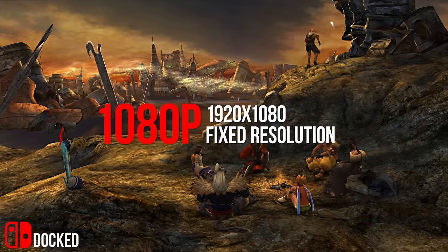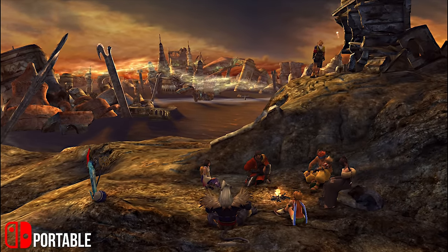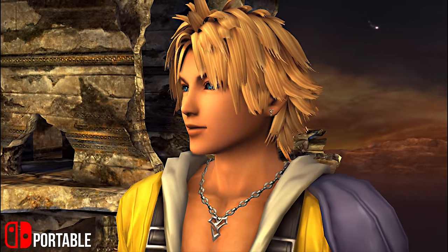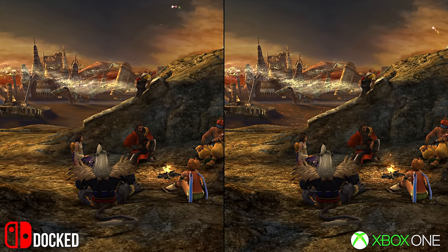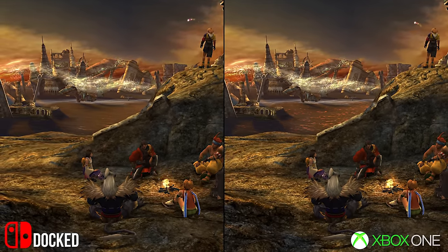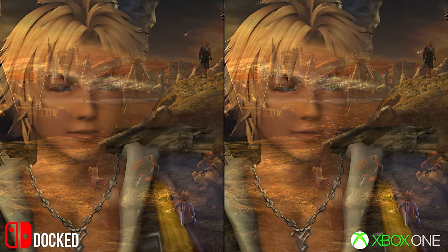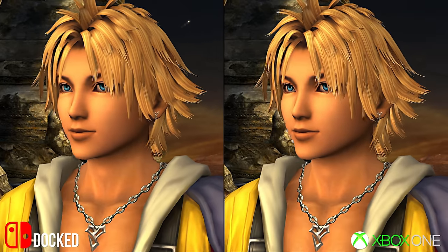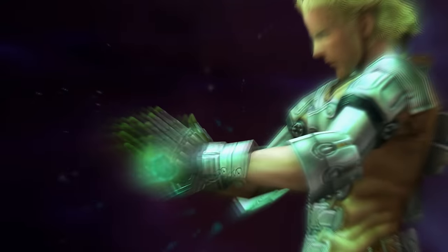Switching over to portable mode, captured directly from the unit itself, we have a native 1280x720. The main difference between Switch and Xbox One is a variance in ambient occlusion quality, so the method of shading around characters is a little different, but not substantially so. There's also a difference in texture work across the game which affects some objects and materials, but it's not a wholesale change. In fact, most textures are a match between all platforms, and the Switch version holds up really well.